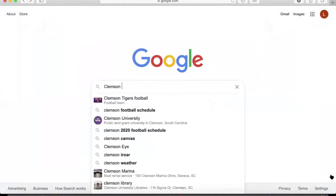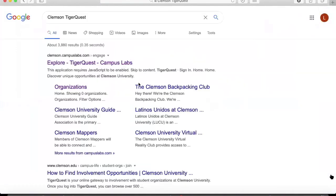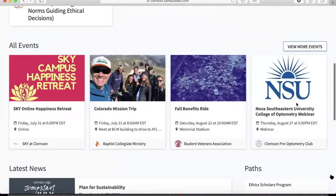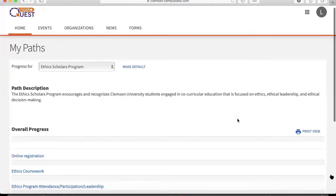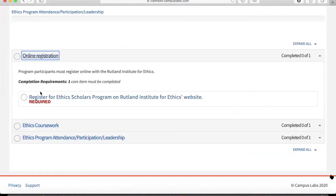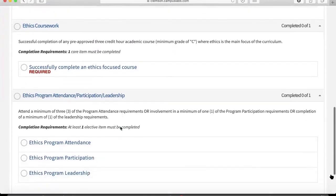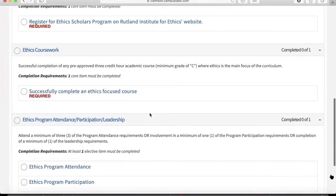Then type in Clemson TigerQuest to navigate to TigerQuest — it should be the first result, Explore TigerQuest. Go over to your account and you'll see you have paths — you'll have both pathways listed there. Next, you're going to look at your overall progress with online registration, coursework, program attendance, and participation. It lists everything that you haven't completed and what you need to complete. It's very helpful to keep you on track.